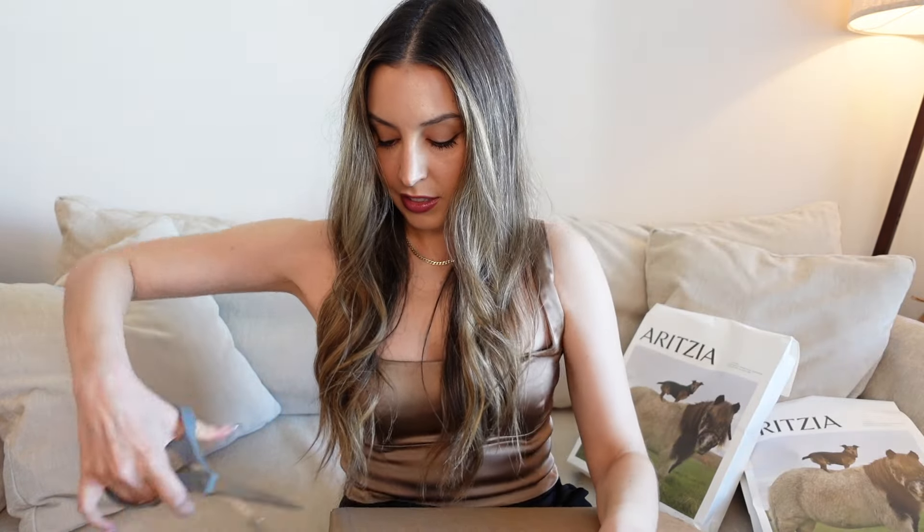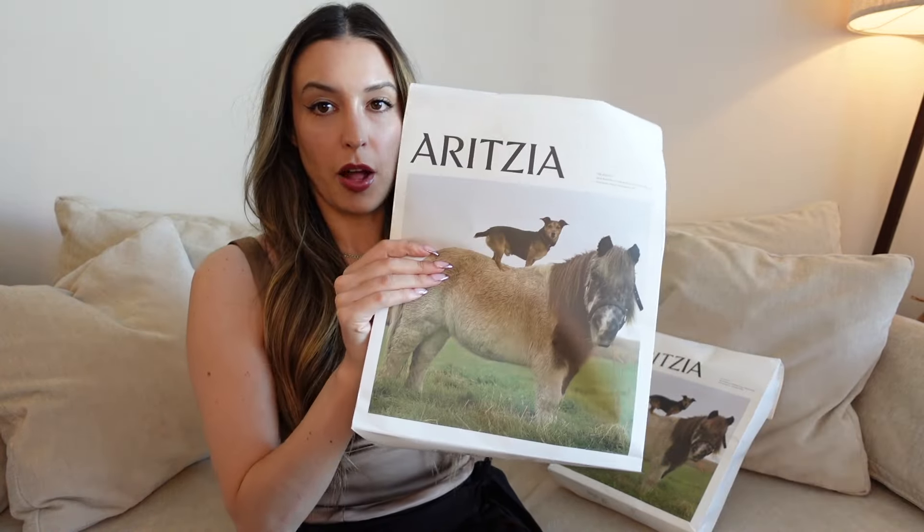Hey guys, welcome back to my channel. I am back for a spring 2024 Aritzia haul, so let's unbox and see what I got. I have three separate packages, one order — it got sent all separately for some reason. Let's start with the smallest one.